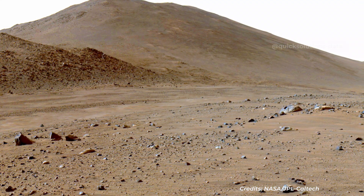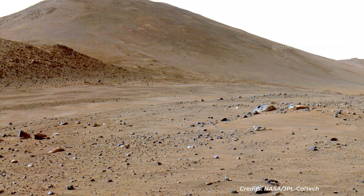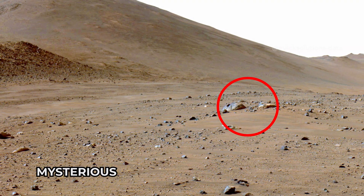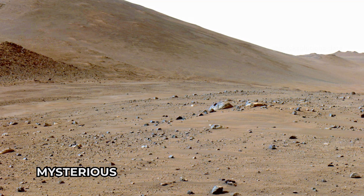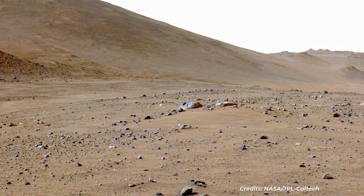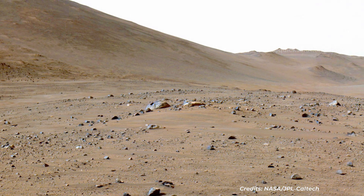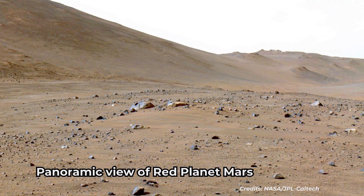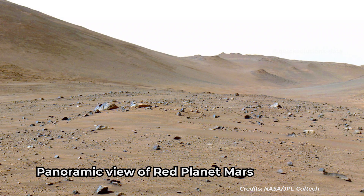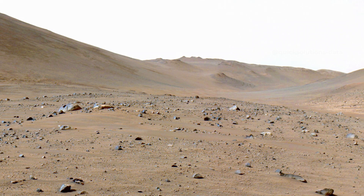NASA's Perseverance rover was traveling in the channel of an ancient river, Naretva Vallis, when it captured this view of an area of scientific interest nicknamed 'Bright Angel,' the light-toned area in the distance at right. The rover used one of its navigation cameras on June 6, 2024, the 1,172nd Martian day, or SOL, of the mission, to take the image. Bright Angel is at the base of the northern wall of the river channel, which fed Jezero Crater with fresh water billions of years ago. The area features light-toned rocky outcrops that may represent either ancient sediment that later filled the channel, or possibly much older rock that was subsequently exposed by river erosion.